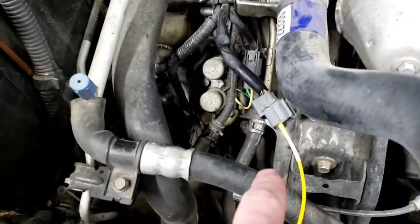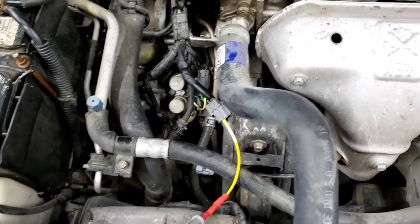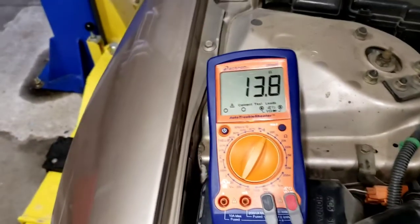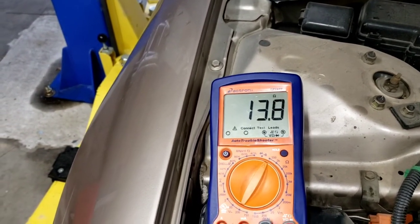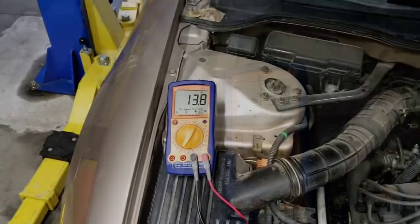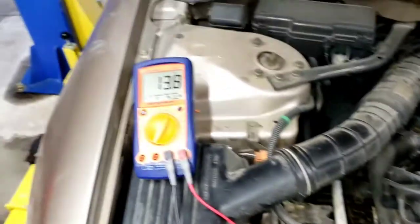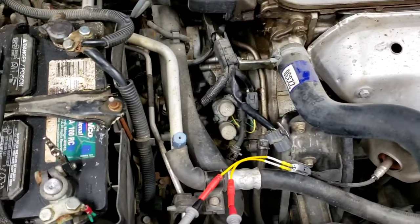Checking the ground side — we have a good ground; the computer controls the ground on this. Then I checked the internal resistance of the heater element inside the O2 sensor using male breakout leads: we got 13.8 ohms. I looked up the specification — it should be between 10 and 40 ohms — and we're right at 13.8, so that's well within spec. The heater element is not blown and the computer is controlling it correctly.